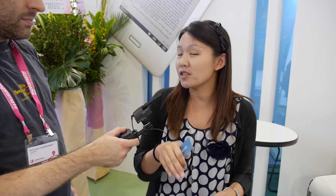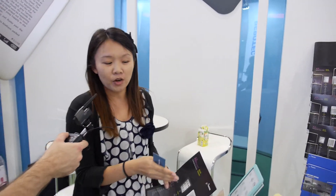We're here at Netronics. I'm talking with Kelly, who works in sales. Netronics focuses on networking products and their e-book reader at this show.